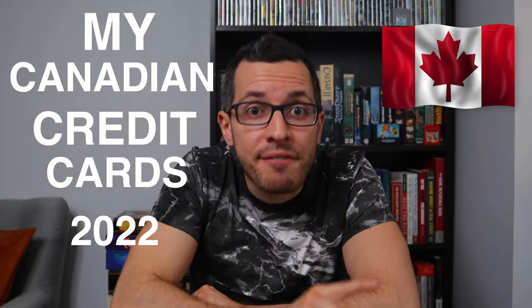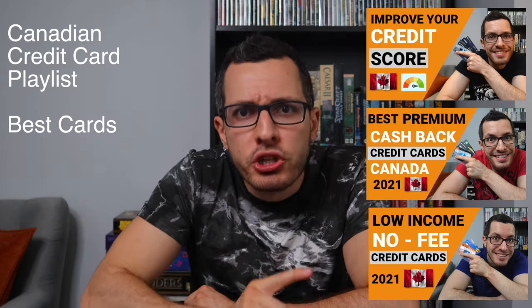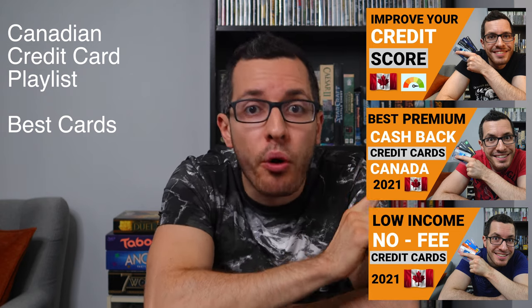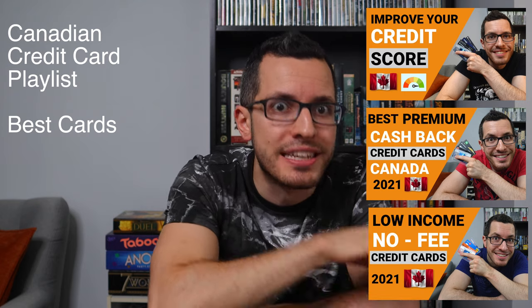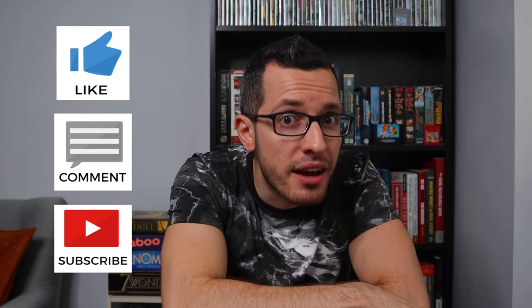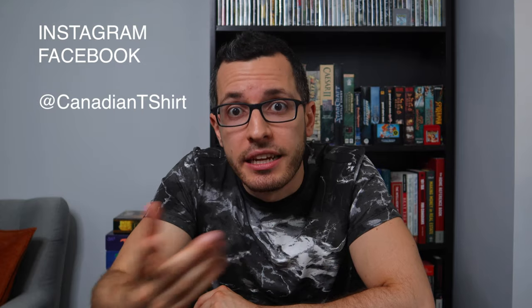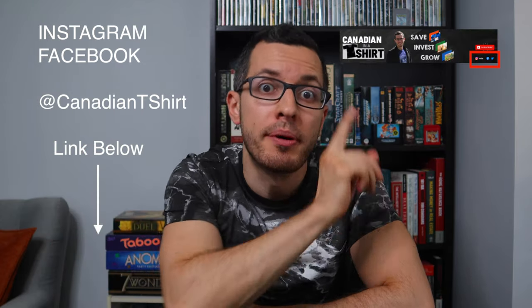So there you have it — those are my 7 favorite Canadian credit cards that I use on a daily basis. Be sure to check out my Canadian credit card playlist to find out how to improve your credit score and to learn more about the best Canadian credit cards beyond these 7. Thanks for watching, and be sure to like, comment, and subscribe if you found this video helpful. Hit that bell icon to be notified of my new videos, and you can follow me on Instagram or Facebook at Canadian T-shirt.